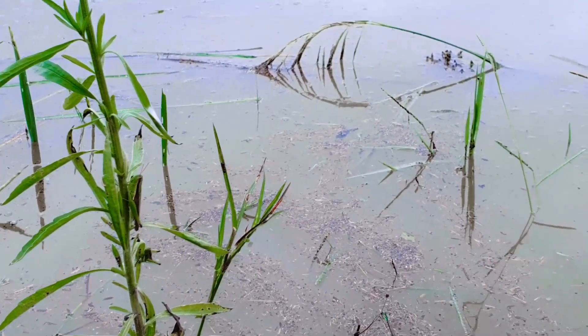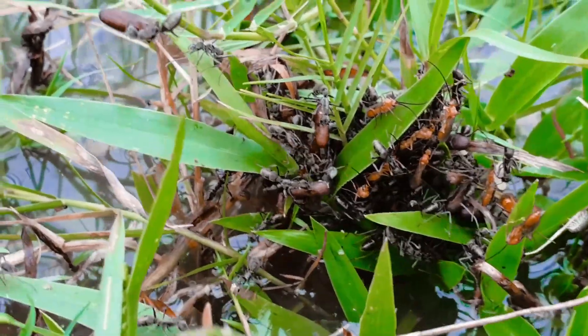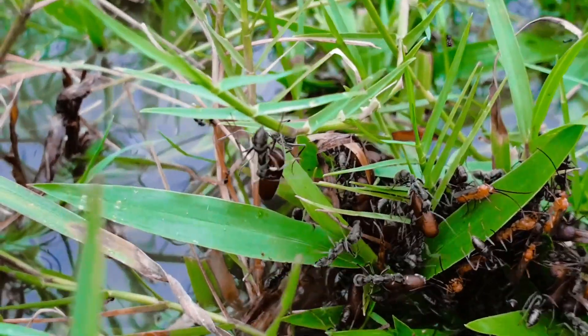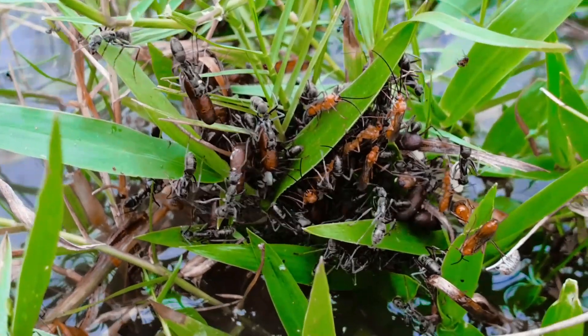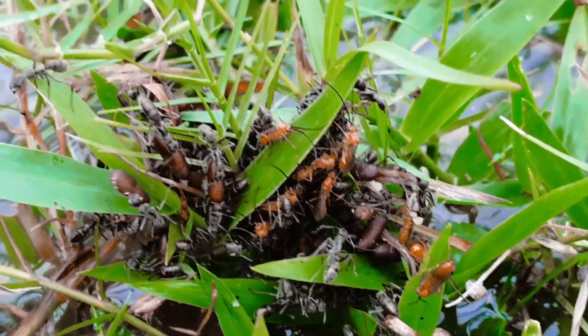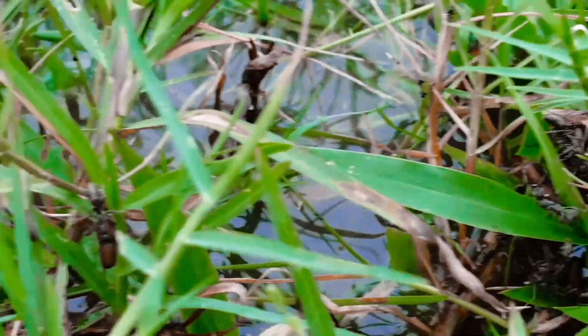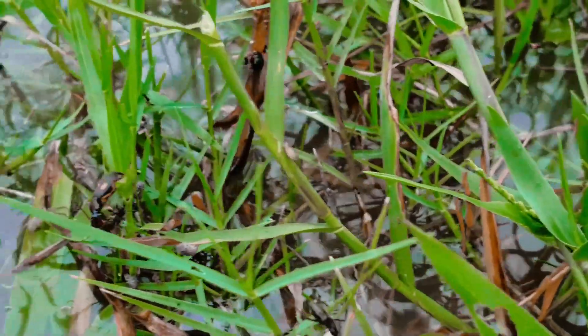You might be wondering: what on earth is this weird floating stuff that can be found during floods? This floating nightmare is made out of thousands of fire ants as a defense mechanism during flood or rainy season. As flood water fills up their nest, fire ants start to evacuate the colony's babies — the larvae and pupae — to the surface, and they start forming a raft.